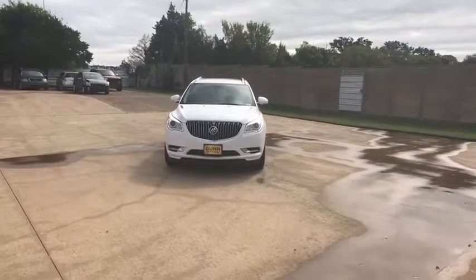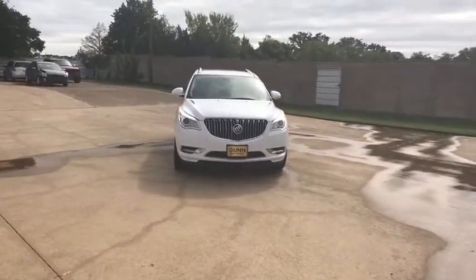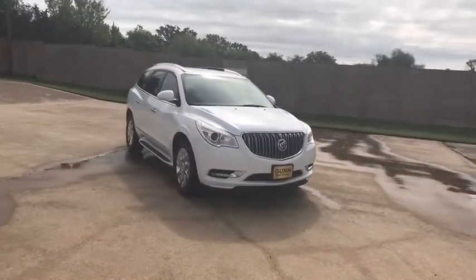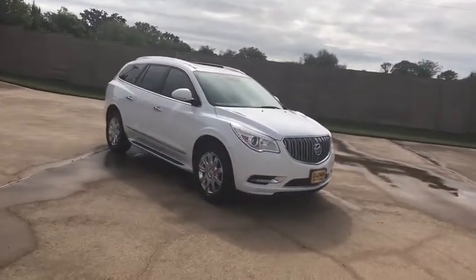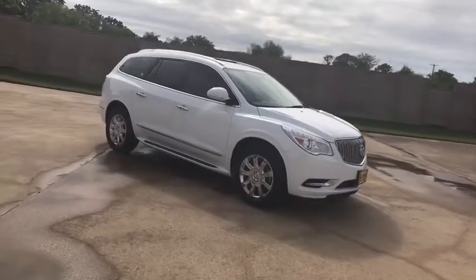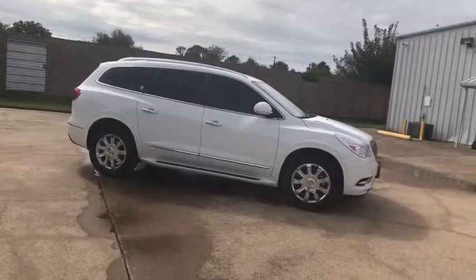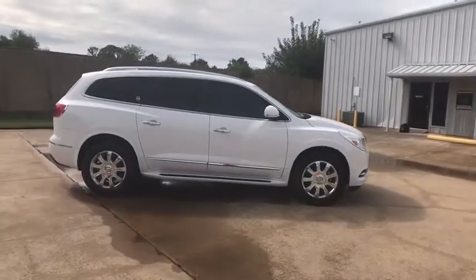The 2016 Buick Enclave. The Enclave offers three rows of seats standard with seating for up to eight passengers. Not only is it roomy and stylish, but Buick really did its homework on this vehicle — they did not cut any corners. This vehicle has less than 35,000 miles.